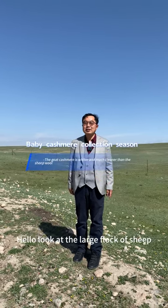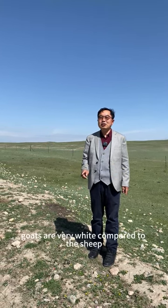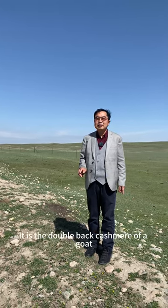Hello, look at the large flock of sheep. The flock consists of many sheep and a few goats. Goats are very wide compared to the sheep. Why do goats look wide? It's the double bag cashmere of a goat.